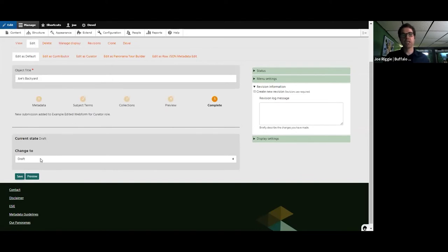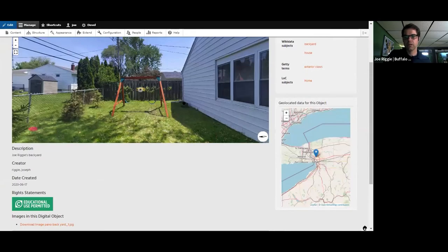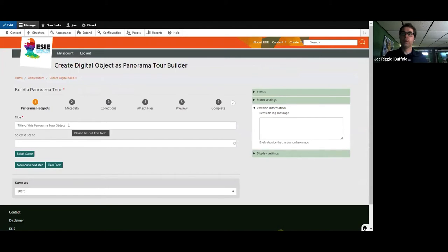I'll leave collection blank for now and choose 'Finished Description.' In the very last step, I'm going to change the state from draft to published. Now if I search for Joe's Backyard, it should be found in the repository — and there it is. So this is now publicly available to view. That's the second workflow.